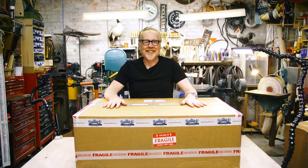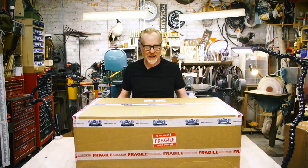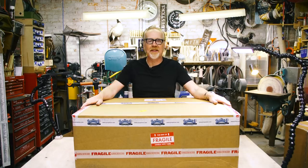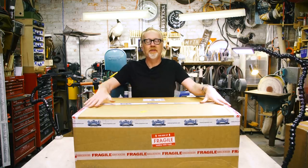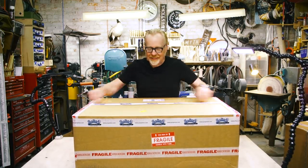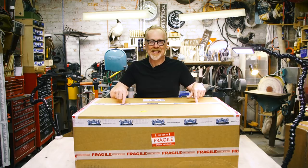Hey everybody, it's Adam from Tested and you know how much I love a good unboxing of some Hollywood prop. That is what is about to happen right here. I have a big box here from our friends at Prop Store of London. Their auction for bits and pieces from the film Ghost in the Shell is up now, and this is a sneak preview of the kind of stuff you're gonna find in that auction. I don't even know what's in this box, but I'm about to find out.